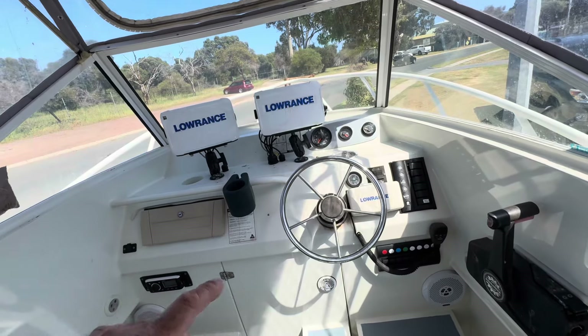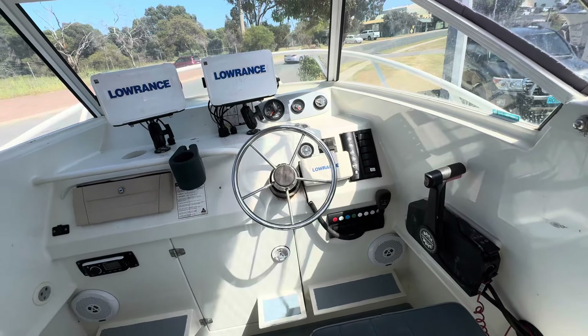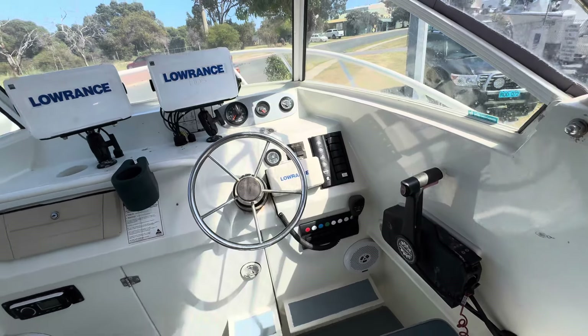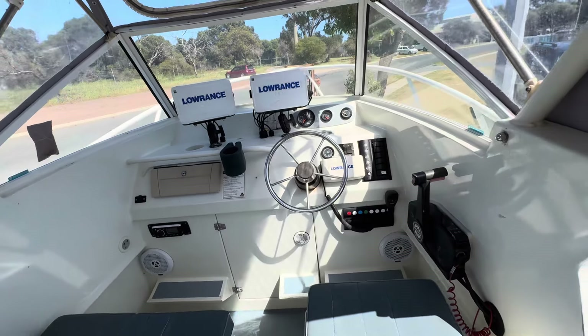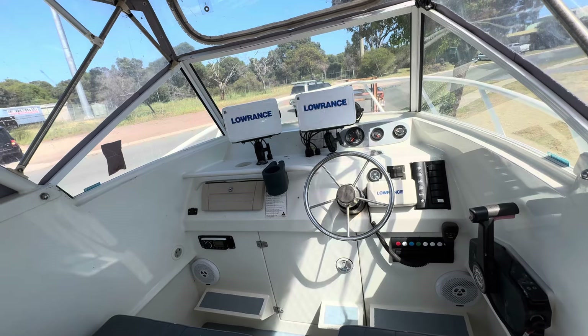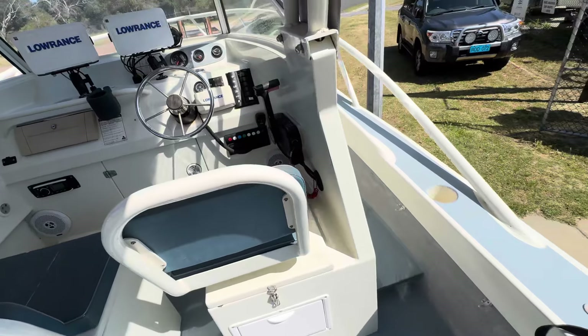We've got dual sounders and GPSs, a Fusion stereo, and it's a 220 litre fuel tank. VHF Lowrance radio, 360 engine hours — it's not done a huge amount. All storage compartments and bins.